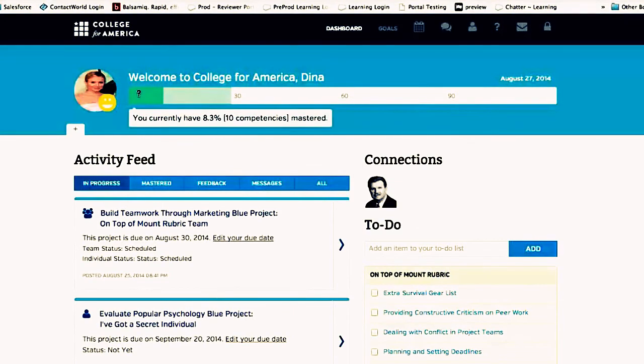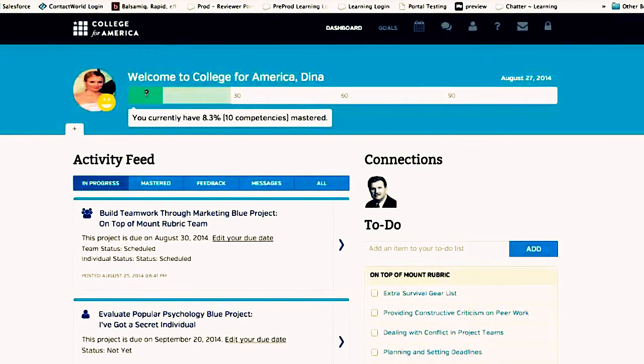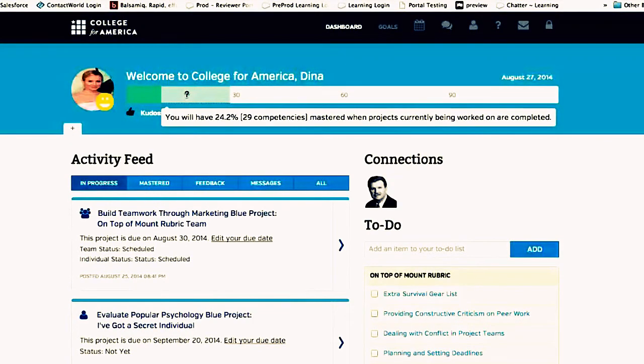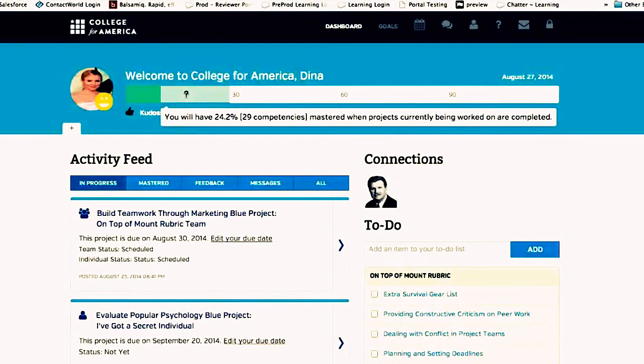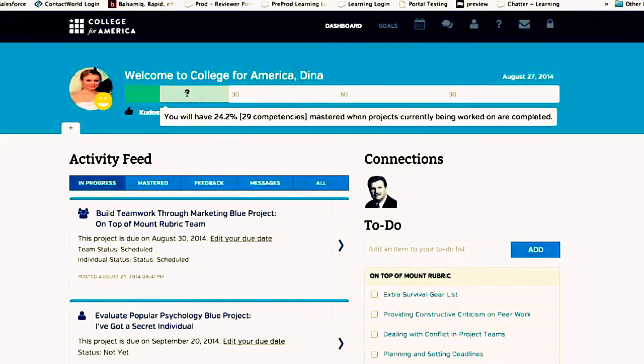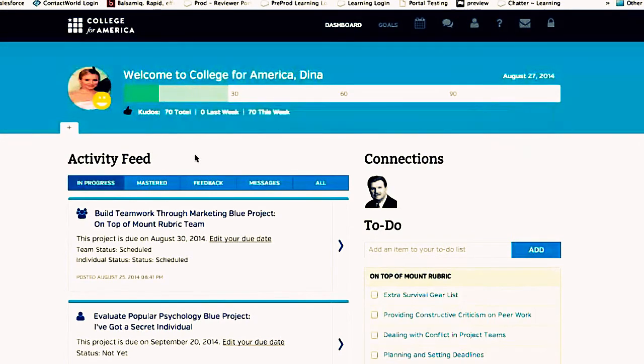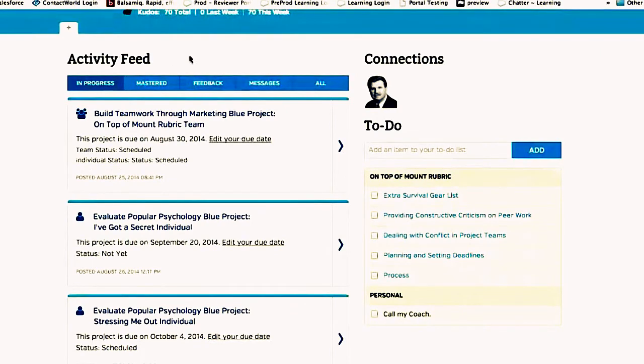As students log in, this is what we call our dashboard — it represents everything the student is currently working on. Across the top is the progress bar, allowing students to visualize where they are in the program. The entire bar represents 120 competencies. Dark green represents mastered competencies — hovering shows they're 8.3% through the program, about 10 competencies. Light green shows what's in process — projects they've scheduled. This test student would be 24.2% through the program with 29 competencies if they master all their scheduled projects.